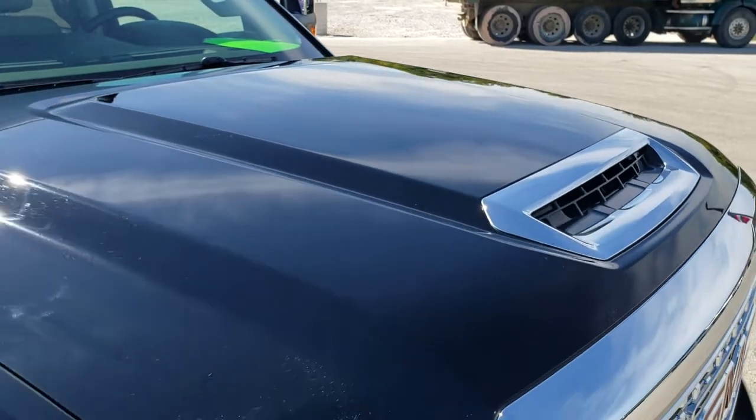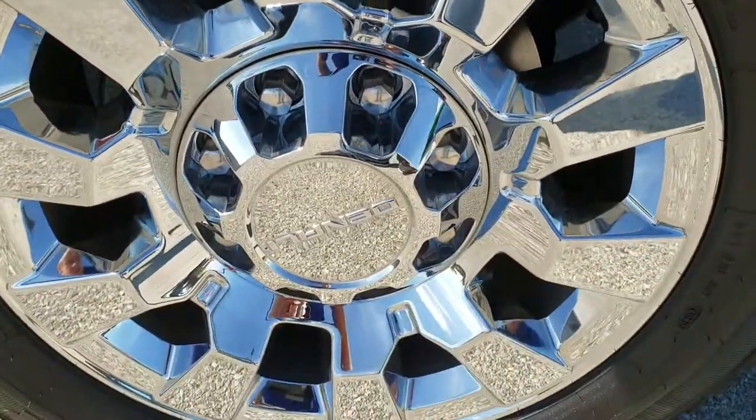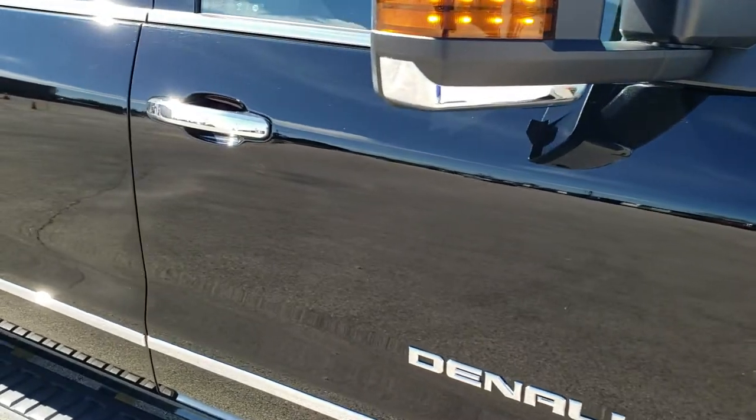Didn't see any dents or dings on the hood. The passenger side front fender is in excellent shape as well, and the passenger side rim has no scuffs or scrapes. As you go down this side of the vehicle, take note of how clean the body is, how reflective and mirror-like that paint is.